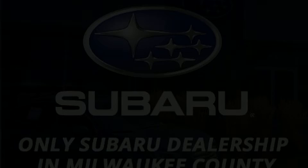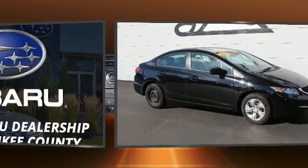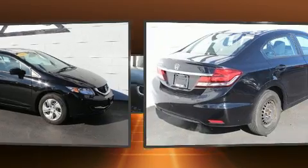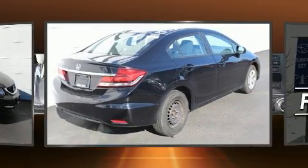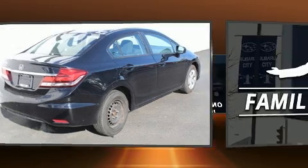Experience driving perfection in the 2015 Honda Civic. This four-door, five-passenger sedan still has less than 90,000 miles. It features an automatic transmission, front-wheel drive, and a 1.8-liter four-cylinder engine.